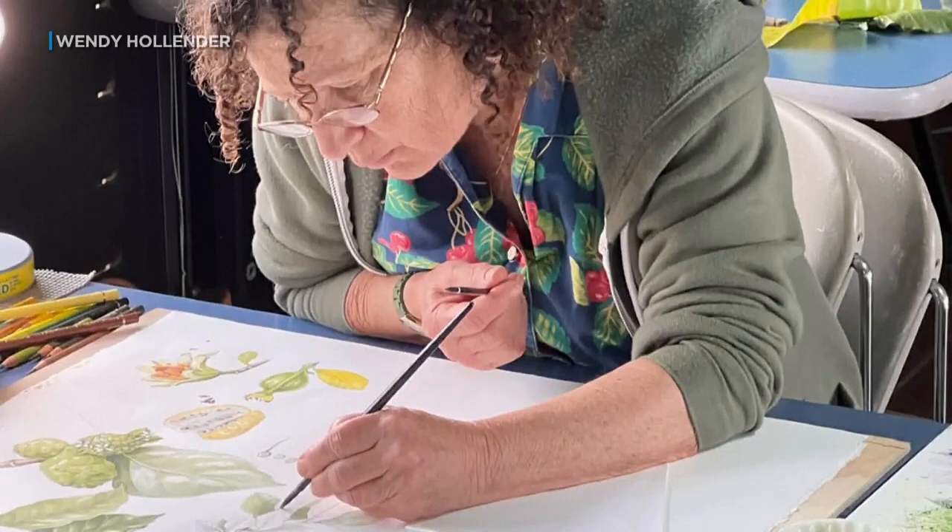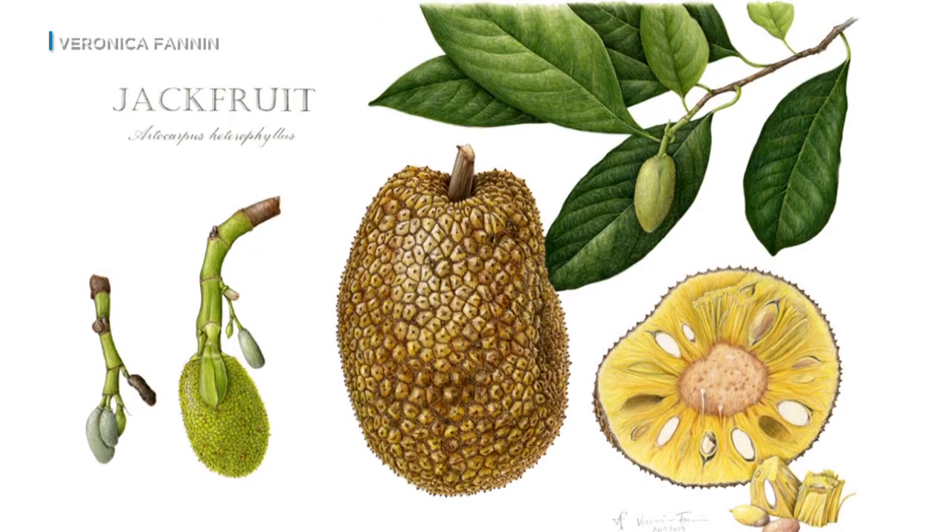Daisy Chung is one of the artists who was back this year to paint the plants and to learn more about botanical art. Everyone has slightly different techniques — some people start with graphite, some start with color pencil. Most use watercolor in the end, painting on paper.